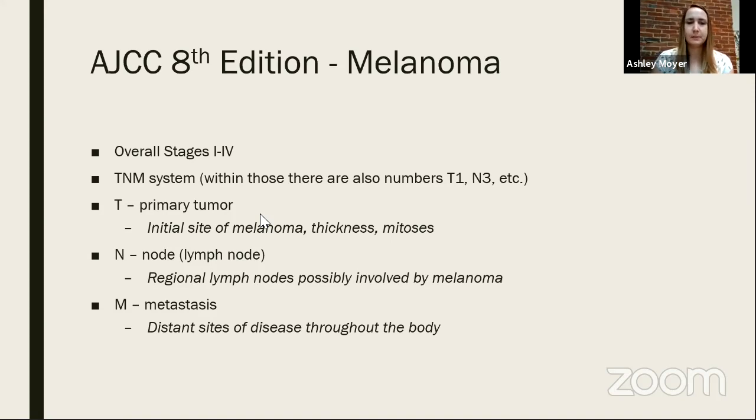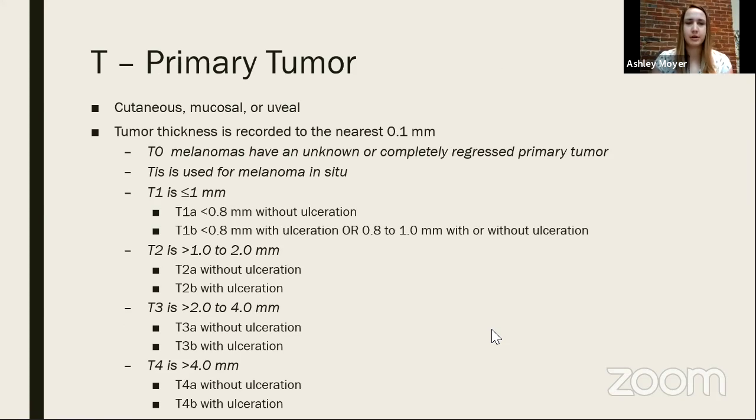In the TNM system: T stands for primary tumor — the initial site of melanoma — where we pay attention to thickness and mitoses. N is nodes or lymph nodes — regional lymph nodes that may be involved. M stands for metastasis — distant sites of disease throughout the body, meaning the melanoma has traveled farther. Primary tumors can be cutaneous, mucosal, or uveal. Cutaneous is the most common. Uveal melanomas often don't get biopsied so there's not a real thickness measurement.